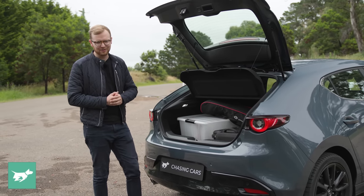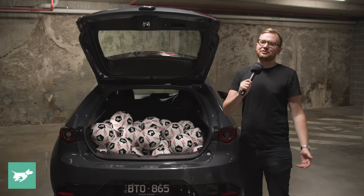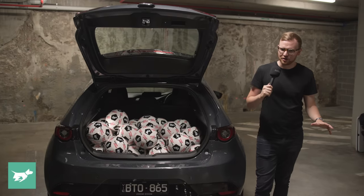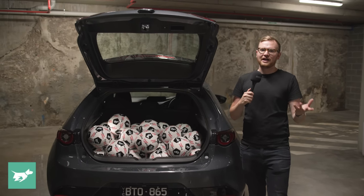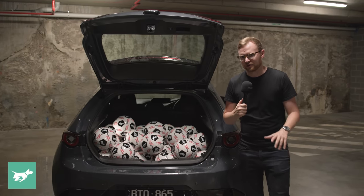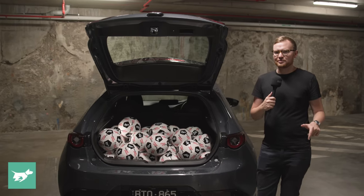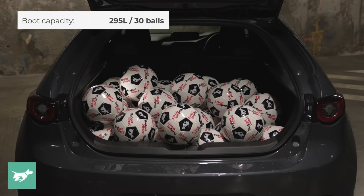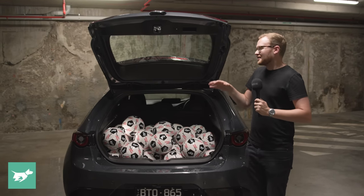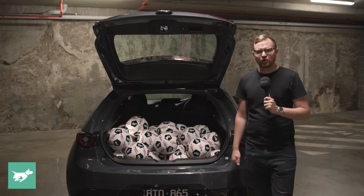But how many balls can you get into the boot? We conducted our soccer ball test indoors for this video — dealing with this many balls in the rain isn't much fun, so we've done the ball test in the Chasing Cars HQ basement. The Mazda 3 hatchback did get panned for its small 295-litre boot when this generation launched, but it is actually quite deep. We were able to get 30 of the Chasing Cars soccer balls into the back of this hatchback, which isn't too bad — though comparable small and mid-sized SUVs are usually able to get around the 40-ball mark.